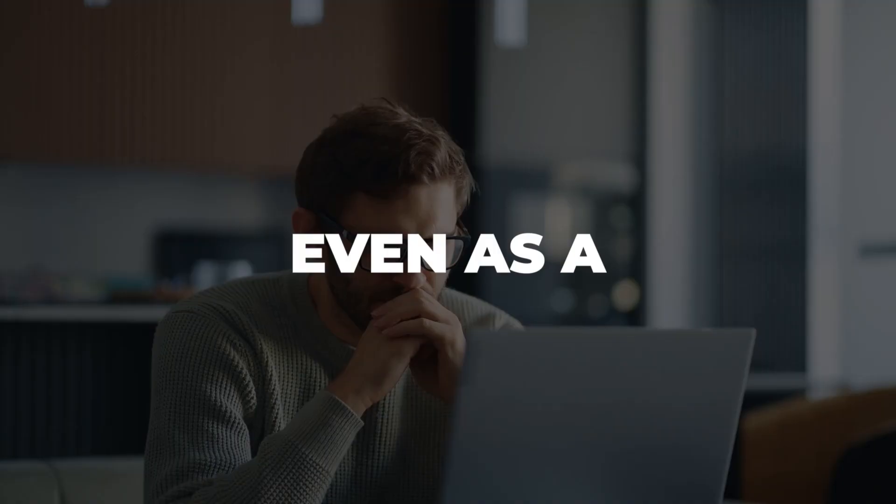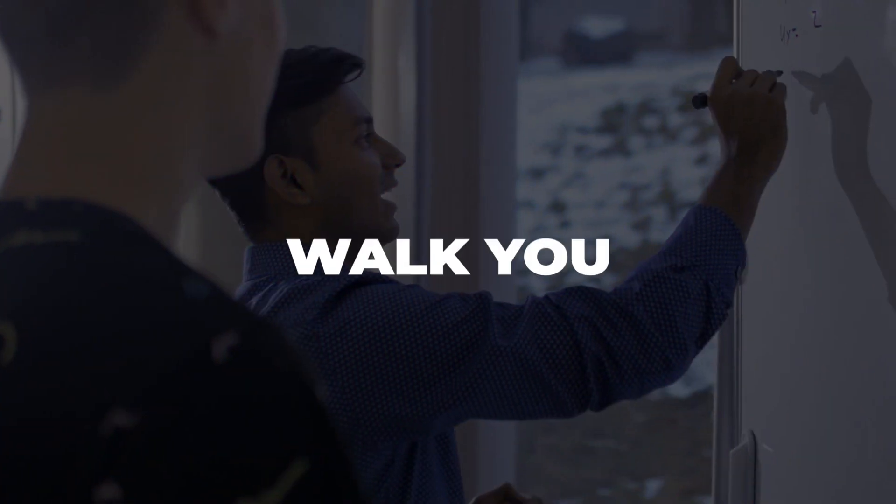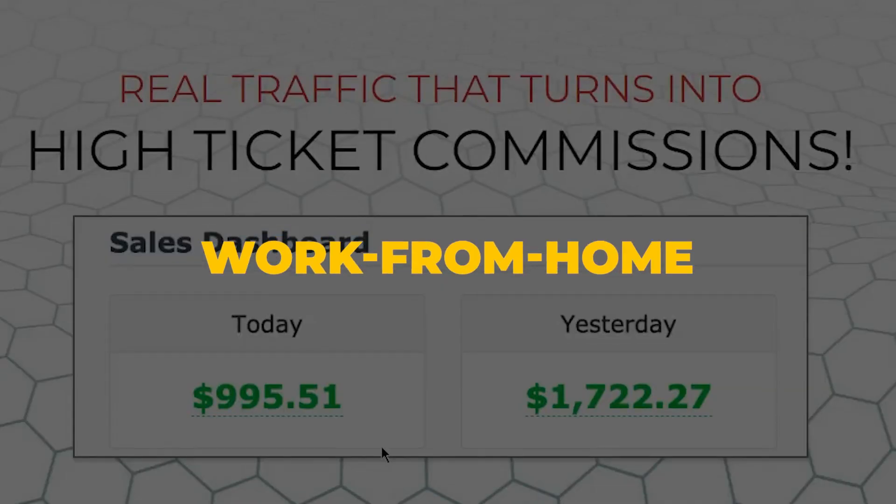How to make money every day using Eleven Labs, even as a complete beginner, without doing any of the work yourself — because this software will do it for you. I will walk you through the entire process starting from step number one all the way to how to actually turn this into a profitable work-from-home business.